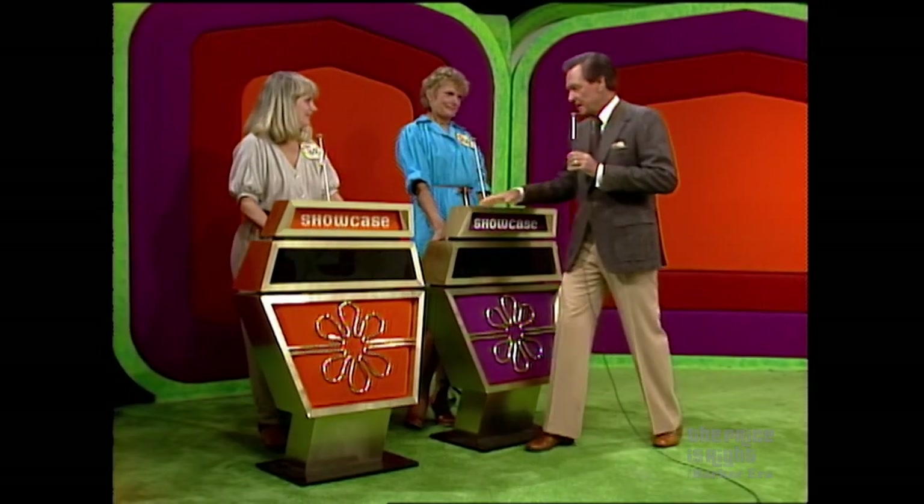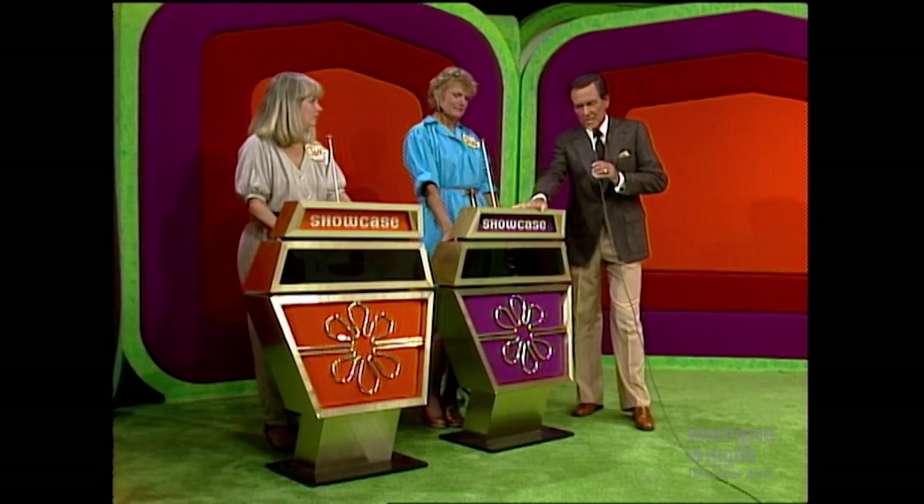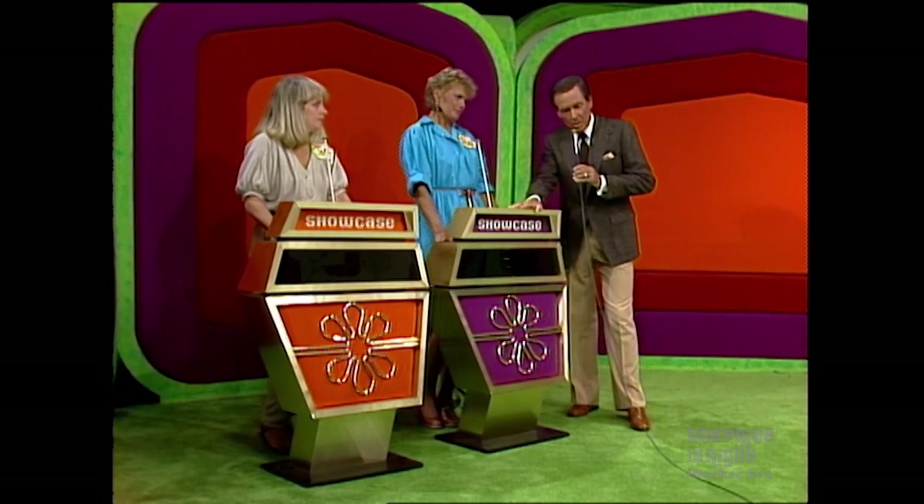Top winner in the showcase, Diana. Runner-up, Julie. Remember, if you're the winner and you are less than $100 away from the retail price of your own showcase, you get them both.